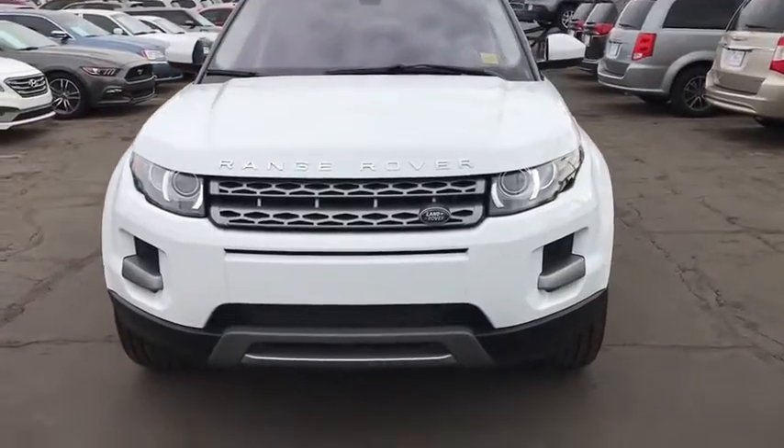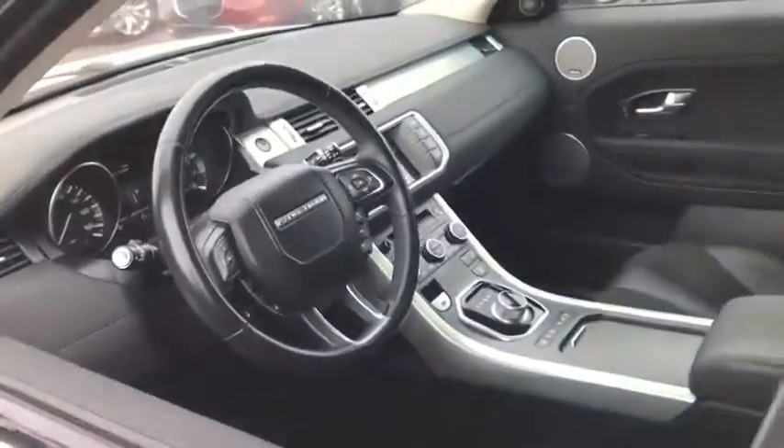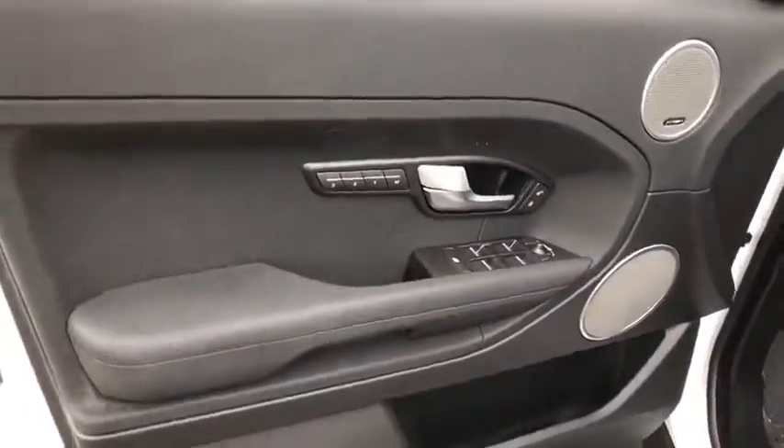Leather wrapped steering wheel, adjustable steering wheel, power steering, keyless start, cruise control, auto dimming rear view mirror, floor mats, aluminum wheels, four wheel drive, and four wheel disc brakes.